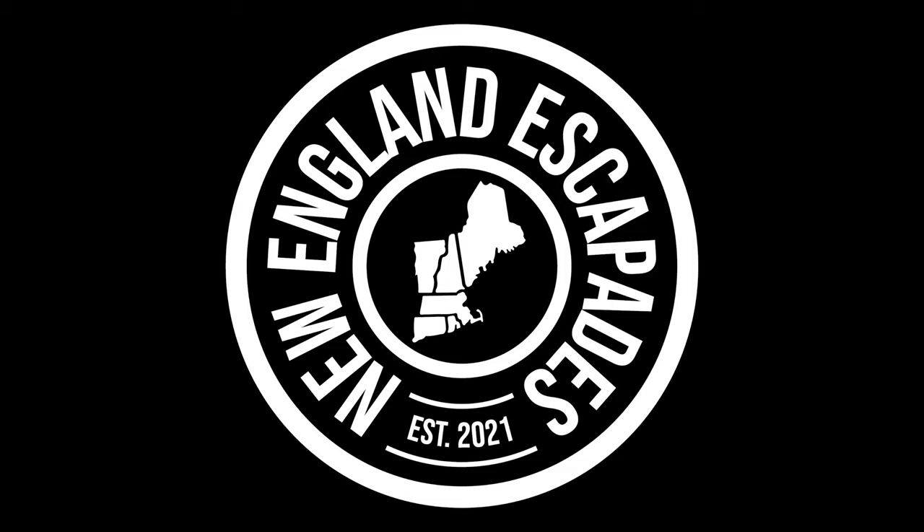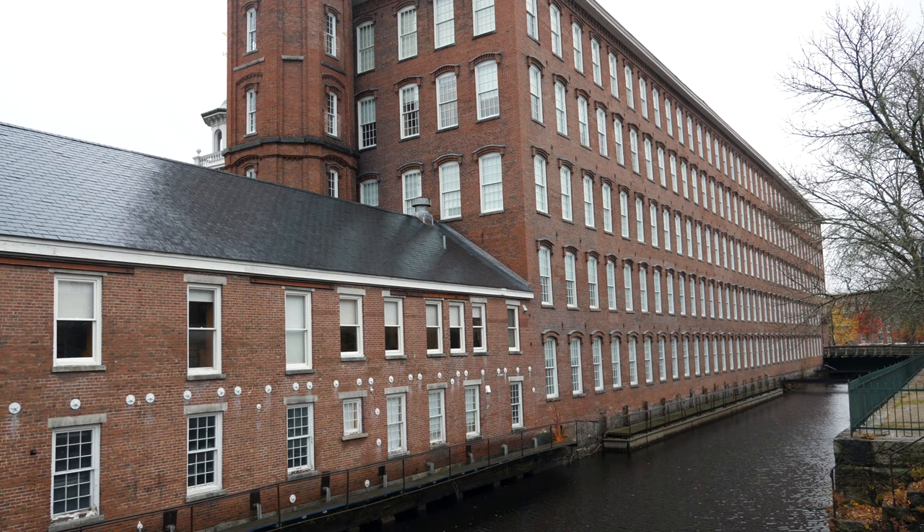Welcome to New England Escapades! Today we visited the Boot Cotton Mills Museum in Lowell, Massachusetts. Here's what we learned on our adventure.